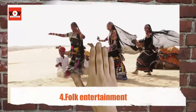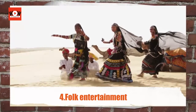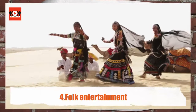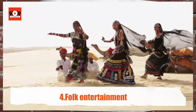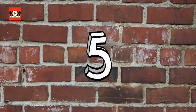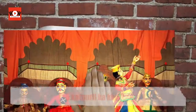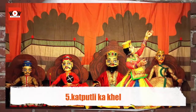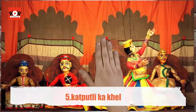Folk Entertainment — the camps and resorts in and around the desert arrange for folk performances. Listen to the ballads and see the enactment of the love stories, the tragedies, and the battles of yore. The desert dwellers of Rajasthan are also known for their art of puppetry and acrobatic skills.